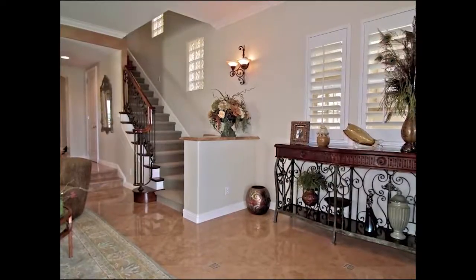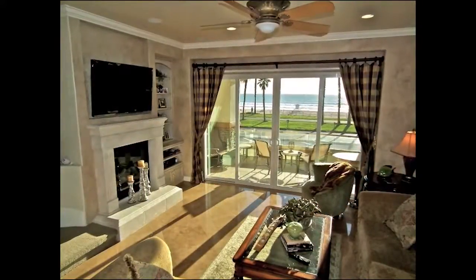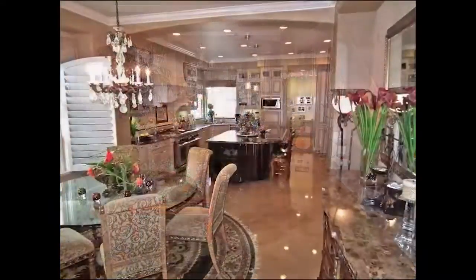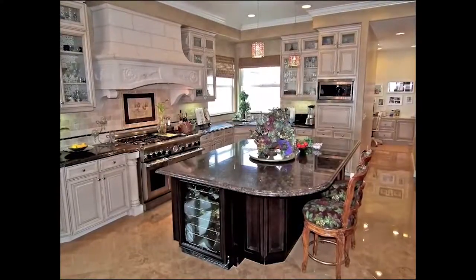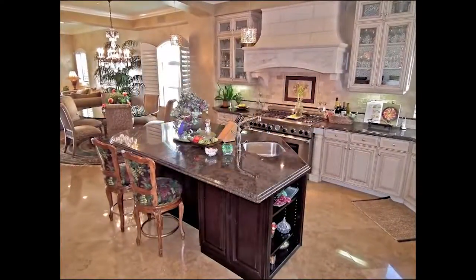Ascend via the staircases or the elevator to the mid-level with its ocean-view fireside family room, exquisite dining room, and extraordinary gourmet kitchen with a custom stone hood and a wonderful central island.